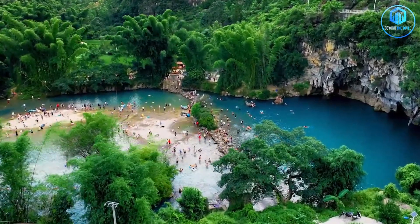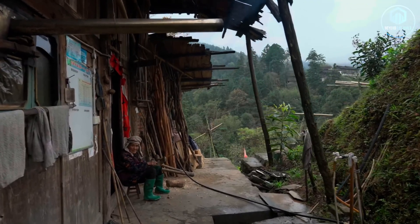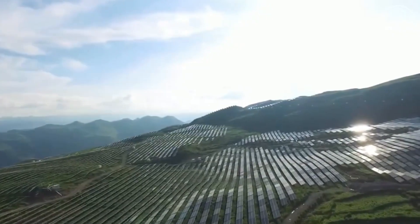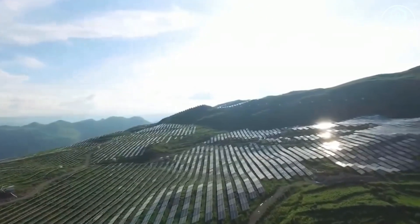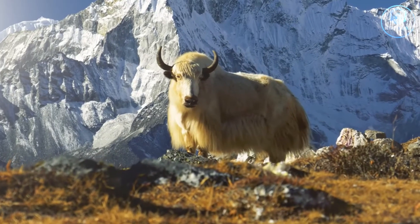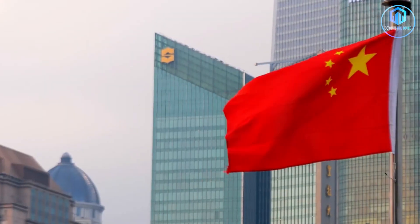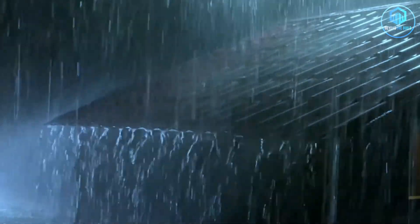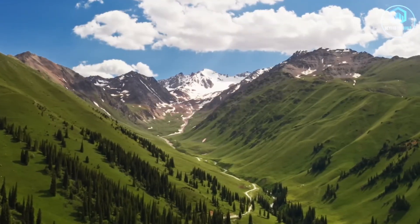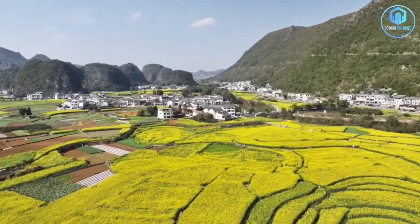And they did all of this in a province where 40% of the population lived below the poverty line just a decade ago. Here's the question everyone's asking: why Guizhou? If you're China and you want to build a massive solar farm, you have options. The Gobi Desert in the north has endless sunshine and flat land. Tibet has high altitude and clear skies. Xinjiang has space for days. But China chose Guizhou — a province where it rains constantly, where mountains make construction nightmarish, where poverty runs so deep that young people flee to cities just to survive. The answer comes down to one word: desperation.